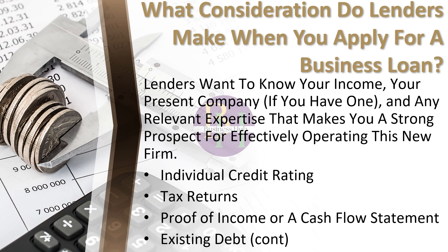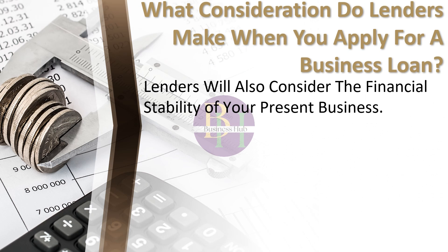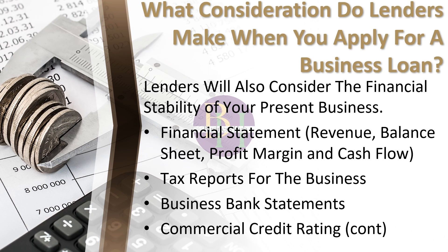Prepare the following items: individual credit rating, tax returns, proof of income or a financial flow statement, and existing debt. If you currently own a firm and are seeking to purchase another to expand operations or modify your business strategy, lenders will also consider the financial stability of your present business. Check with your lender for a complete list of required financial documents, but be prepared to supply the following: financial statement, tax reports for the business, business bank statements, and commercial credit rating.